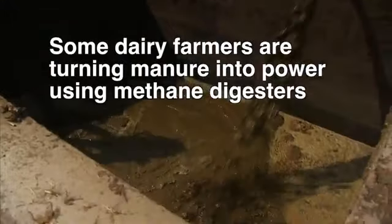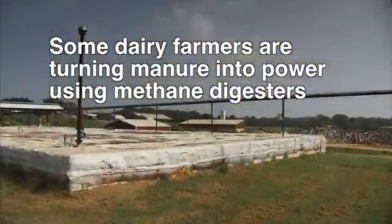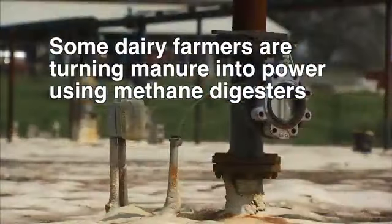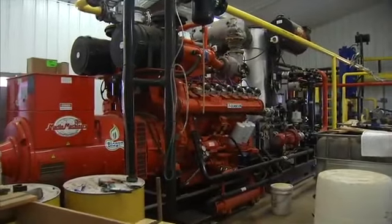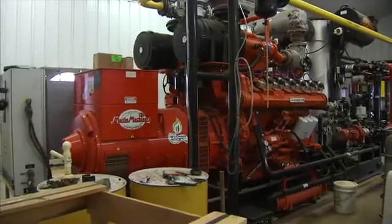But some farmers are putting that waste right to work on their farms in the form of energy and electricity. There are devices called methane digesters, which can take the raw manure, combine it with specialized bacteria, and produce methane gas. That methane gas is then used to power generators, which produce electricity.